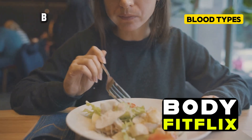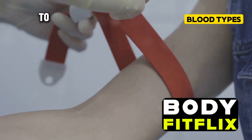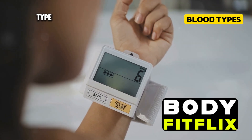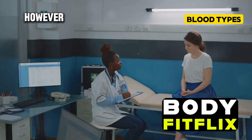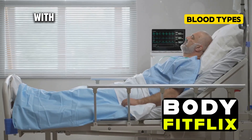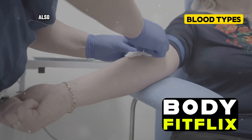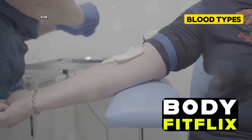Now let's talk about type B blood. If this is your blood type, you have some unique health characteristics to consider. Some studies suggest that people with type B blood may have a lower risk of type 2 diabetes compared to other blood types. However, type B blood also comes with potential risks — some research has indicated a slightly higher risk of pancreatic cancer, and there's also been suggestion of a possible increased risk of ovarian cancer in women with type B blood.